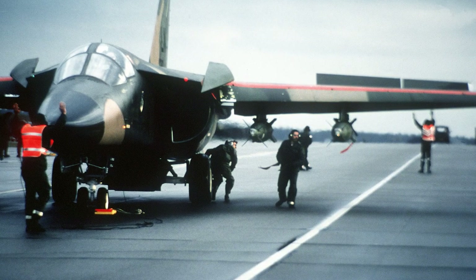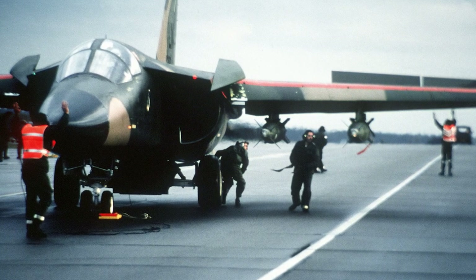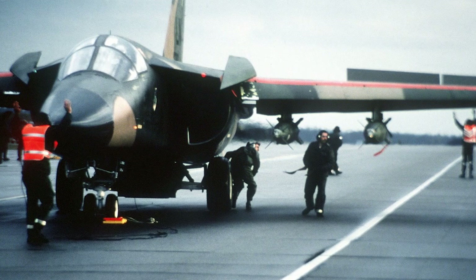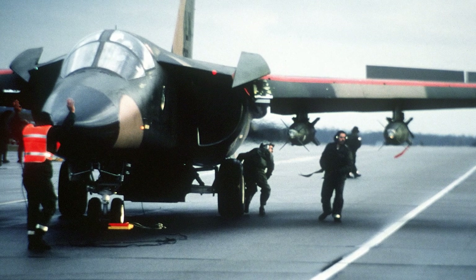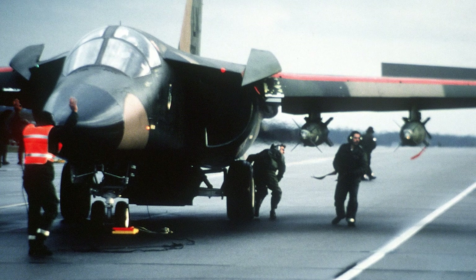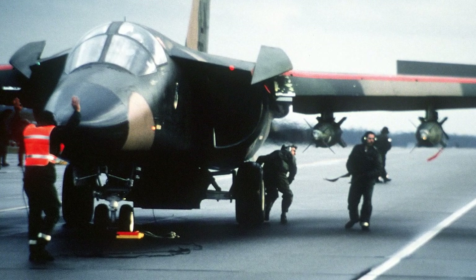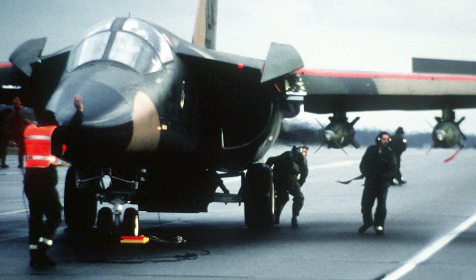In 1986, the F-111 played a key role in Operation El Dorado Canyon, the U.S. bombing raid against Libya. The F-111Fs of the 48th Tactical Fighter Wing demonstrated the aircraft's long-range strike capabilities, flying over 6,400 miles round-trip from England to Libya and back. The F-111s successfully attacked key Libyan military targets, proving their effectiveness in real-world combat scenarios.